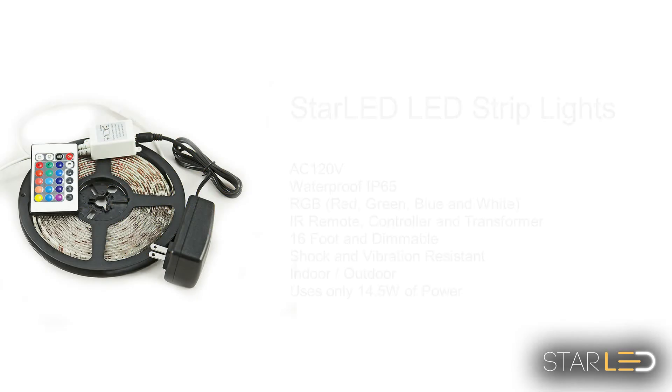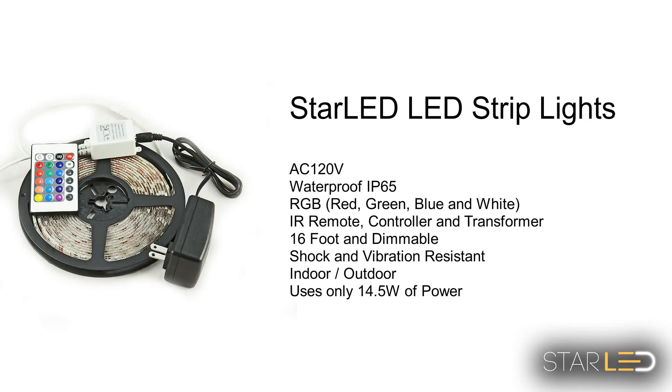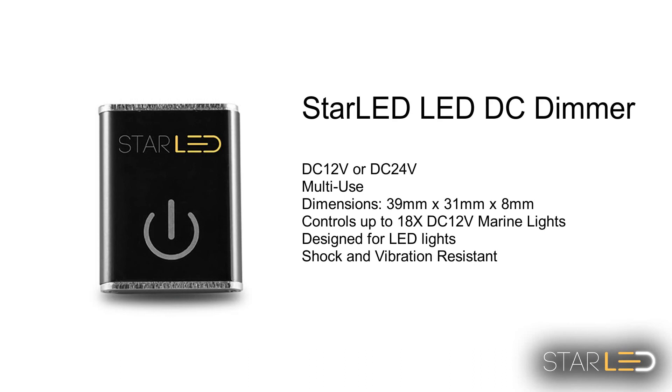The Star LED 16 foot strip light is waterproof and can be cut to length. It is an RGB LED strip light that comes with an infrared remote for control. Finally, the Star LED DC dimmer switch can be mounted in most inconspicuous locations for use.